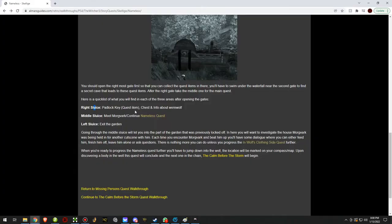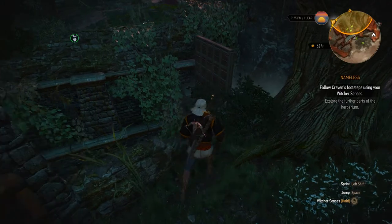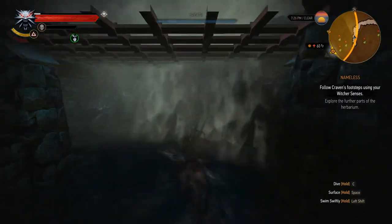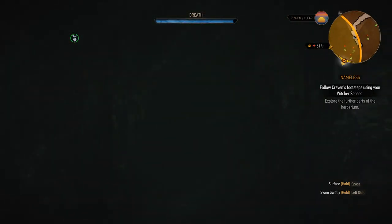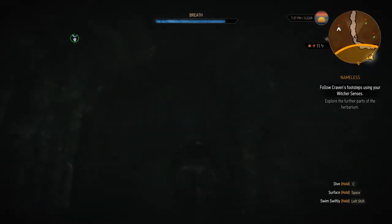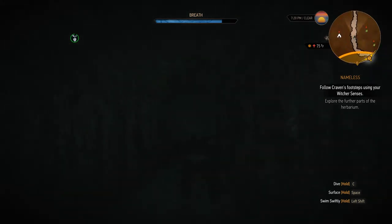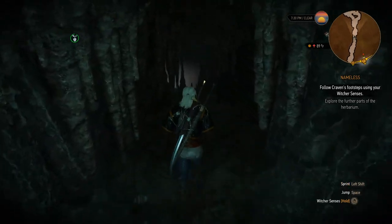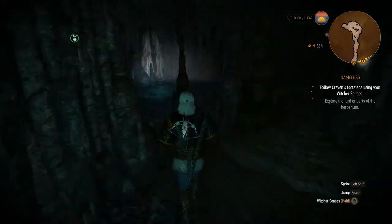What I'd actually recommend you do is go through the right sluice gate first, which is what we're about to do, and then we'll go through the middle one to continue with the rest of the quest. I'm currently going underwater where the right sluice gate is. We just have to swim through this cave and then we'll come up into an area where there are some goodies to collect and some quest advancement to get.